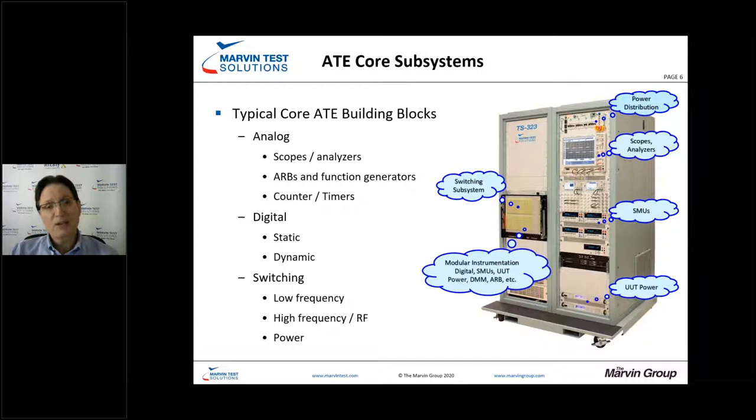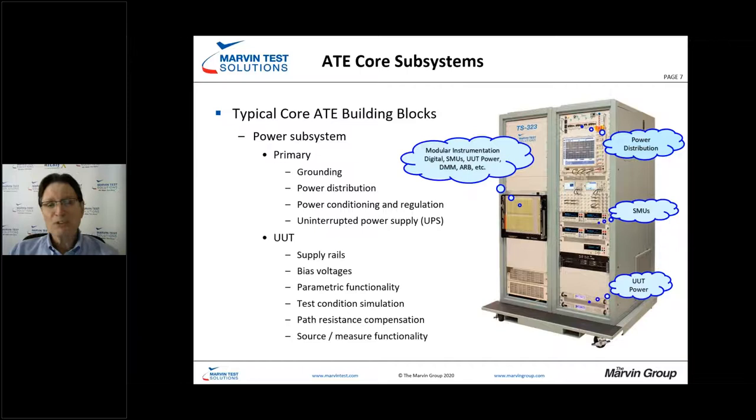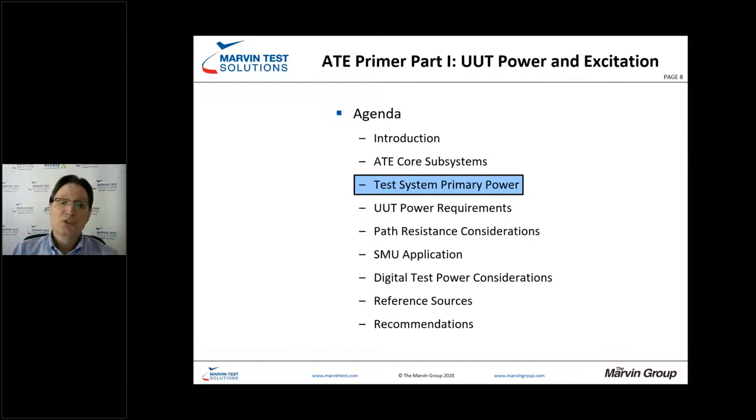Without our power subsystem, we can't do a whole lot. The power subsystem has essentially two pieces. The primary end includes power distribution, UPSs, and proper grounding. Then the UUT side focuses on supply rails, providing bias voltages, and setting conditions for the unit under test. We also need to understand how path resistance plays into supplying correct voltages to the UUT, and when source measure functionality is needed.